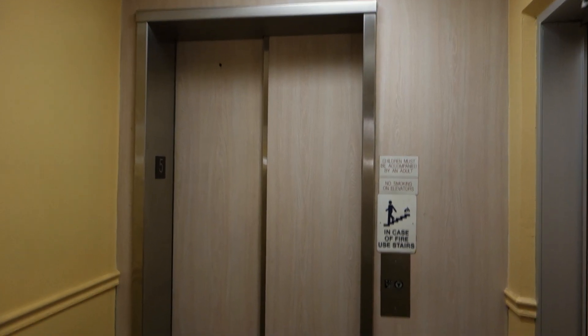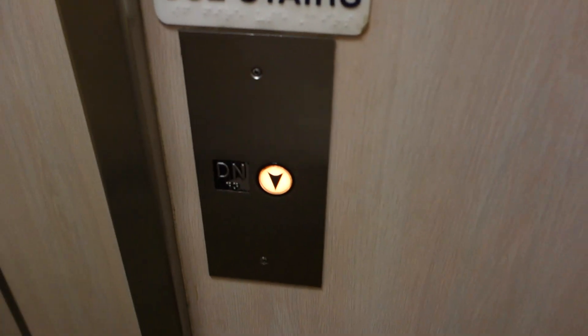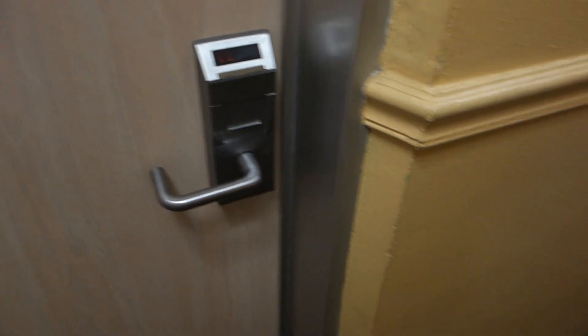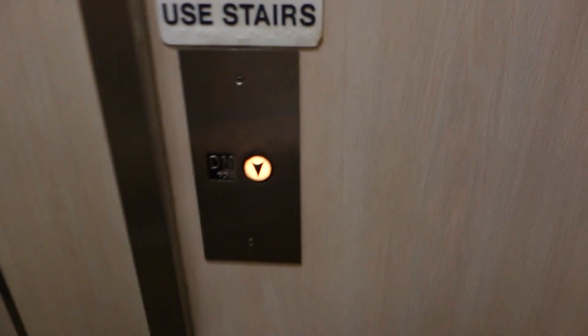This is going to be the elevator at the Howard Johnson Resort in St. Pete Beach. There's a view of a hallway at this place. Pretty old fashioned hotel — definitely an older place.